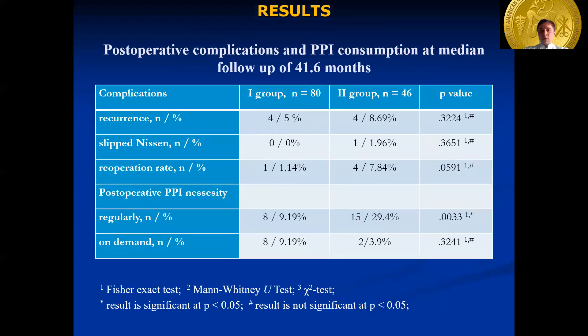Redo fundoplications were performed in five patients — in four cases due to recurrence of hiatal hernia and in one case due to wrap slippage. During follow-up, three symptomatic recurrences of hiatal hernia were detected in group 2 and one was detected in group 1. In four cases, asymptomatic recurrences that did not require additional treatment were diagnosed — three in group 1 and one in group 2. A slipped wrap was detected in one case.